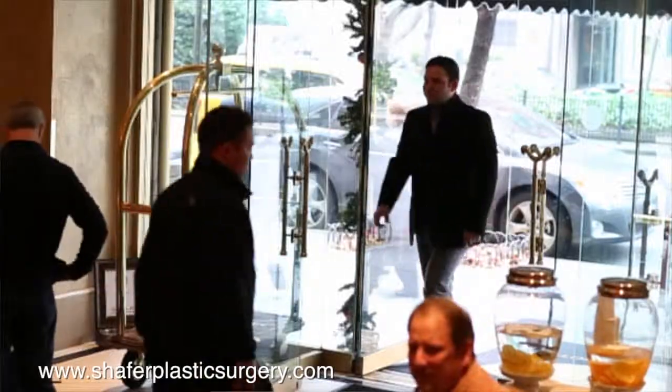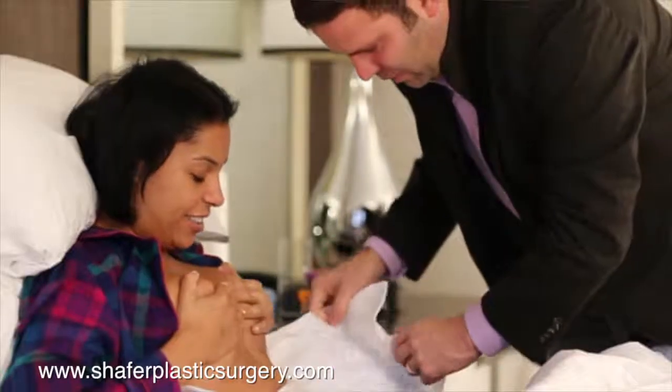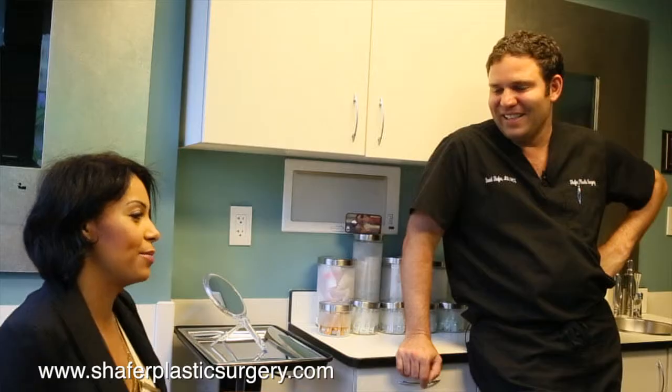The day after my surgery he came to visit me to see how I was doing. Now, having had the surgery, I feel so much better about myself. I am proud of my body, I'm proud of who I am, I'm comfortable in the skin that I'm in, and I feel great about myself.